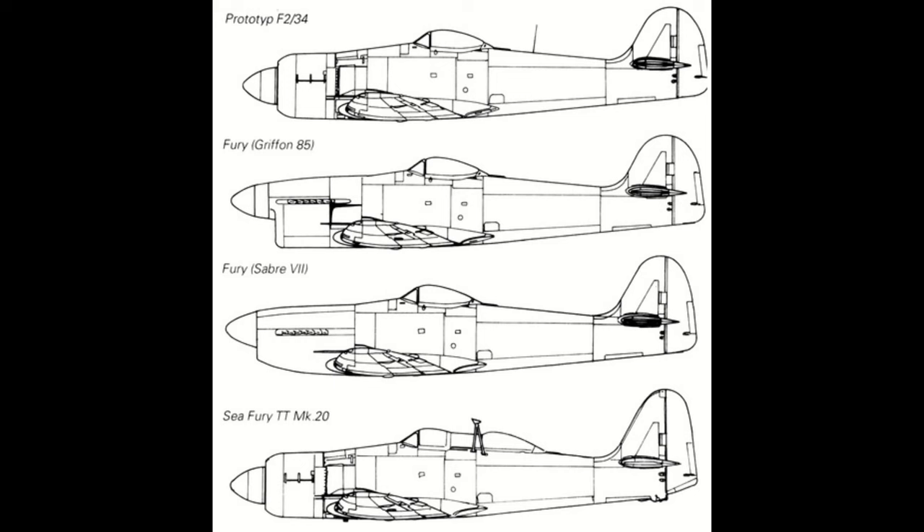Other changes included the usage of a fully monocoque structure, in which the weight and load of the aircraft is transmitted and supported by the aircraft's metal skin, rather than heavy internal bracing and supports. The last change of significant note was the cockpit, which, while retaining the same layout and design as the Tempest, was placed higher to allow for increased visibility.